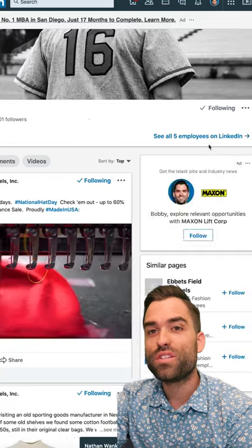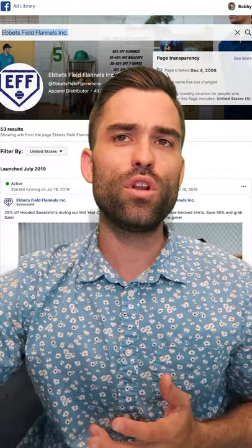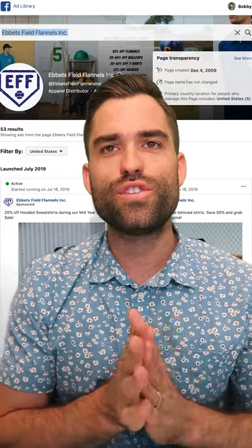No LinkedIn ads live. If you're looking for throwback sports jerseys, go check out Ebbets Field Flannels Inc. A smaller company. Looks like they're working with some real passion and doing a good job. My name's Bobby Dietz. Thanks for watching this ad review and we'll see you in the next one.